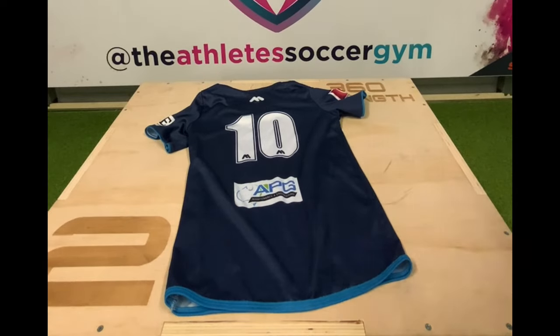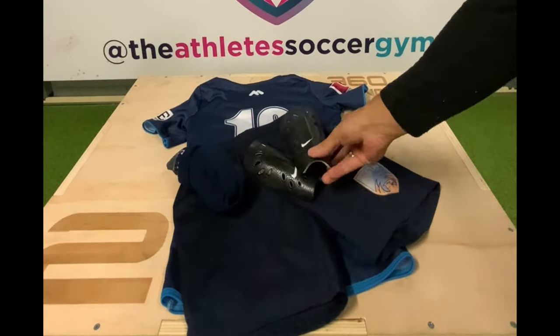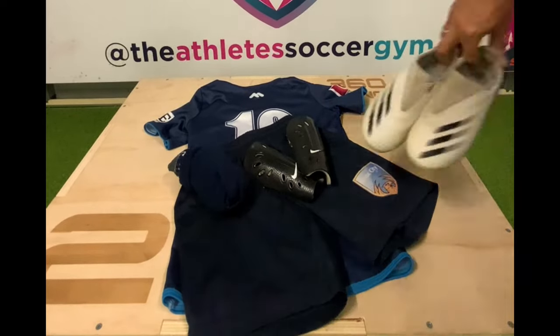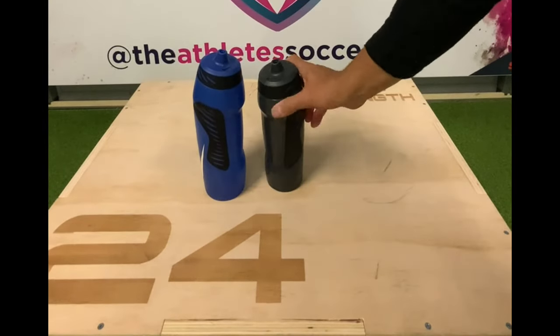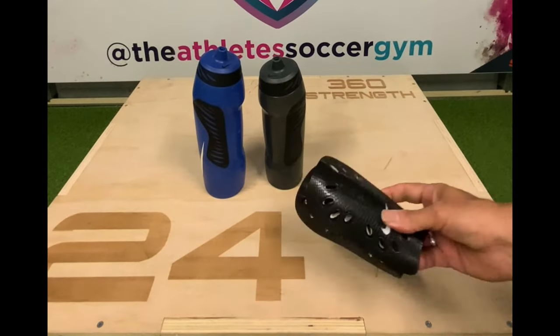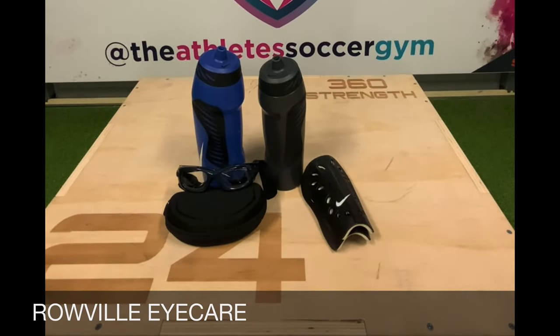Let's start the kit with the shirt, followed by the shorts, socks, and shin guards. Don't forget the shoes. A full water bottle, a second bottle filled with hydrolytes, spare shin guards, and if your child wears glasses, think about investing in some sports goggles.